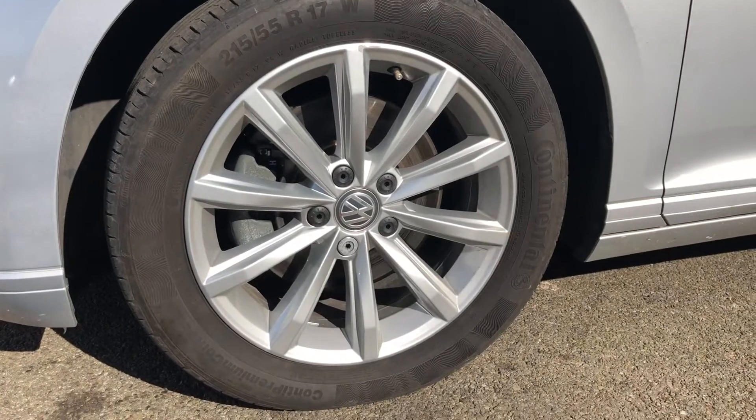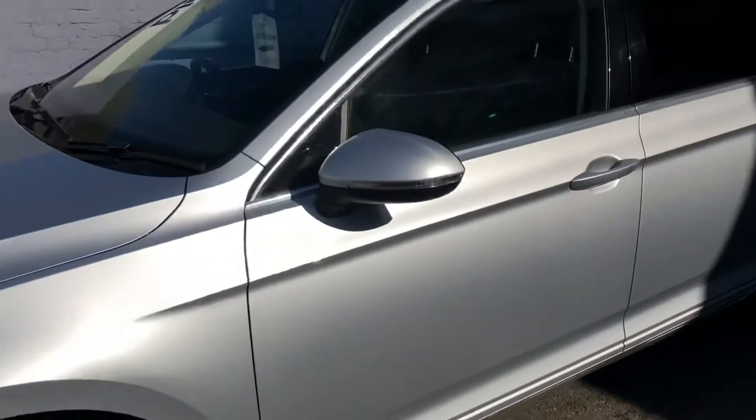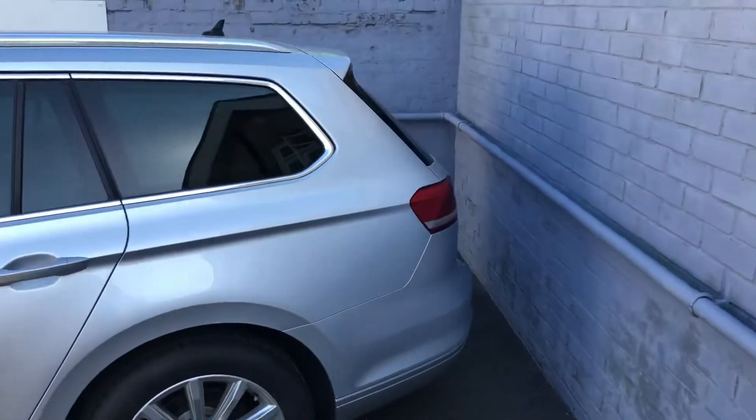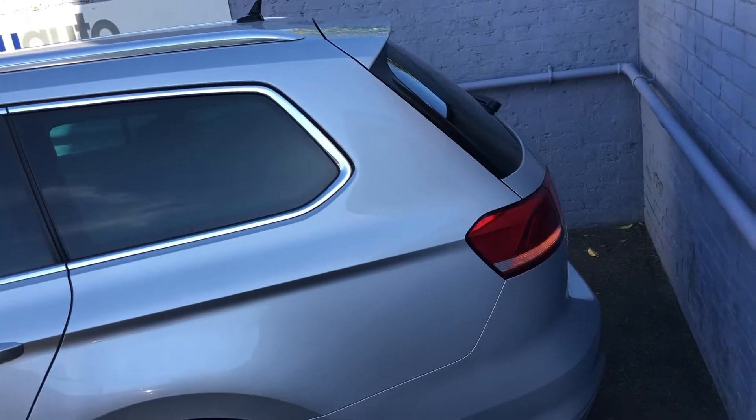The alloys are in really good condition as well. Let me just show you the boot, which is a really big boot in a car like this, as you would probably expect.